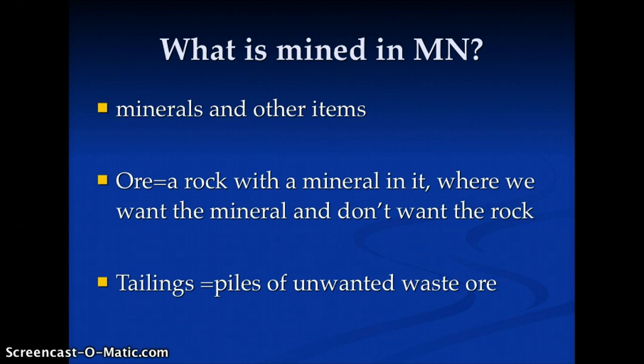Hi! In this lesson, we're going to learn what is mined in Minnesota. Minnesota has minerals and many other items that are mined in it. Let's start with a few key words.